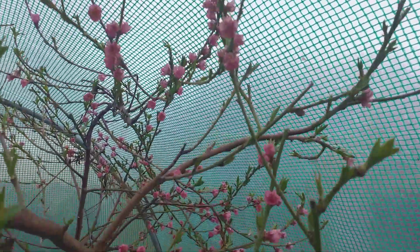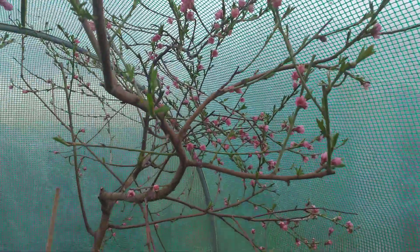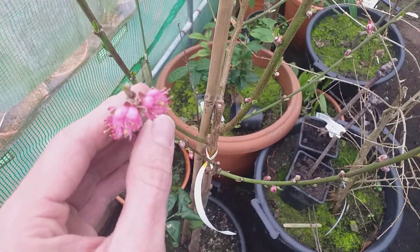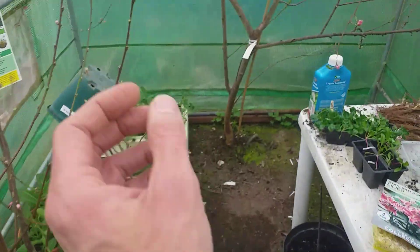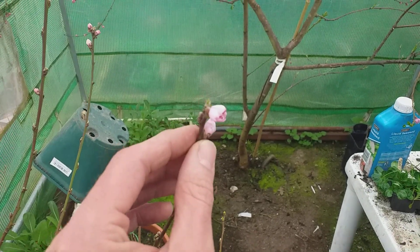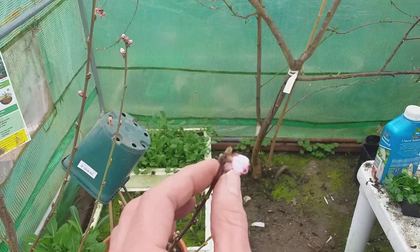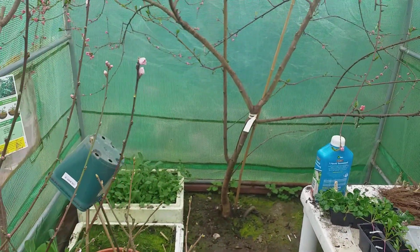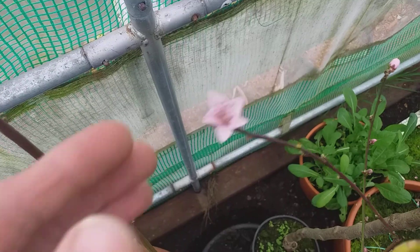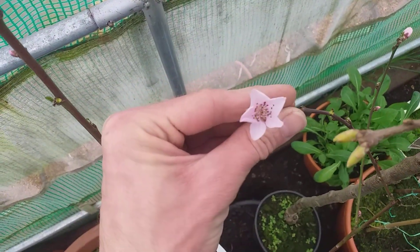The Dixie Red peach tree is fully out and kicking well, so expecting good crops off of there. Peregrine peach is out as well, and the nectarine Lord Napier has slightly paler pink flowers — coming out a little bit later than the peaches. Really, really lovely. Look at that beautiful nectarine flower.